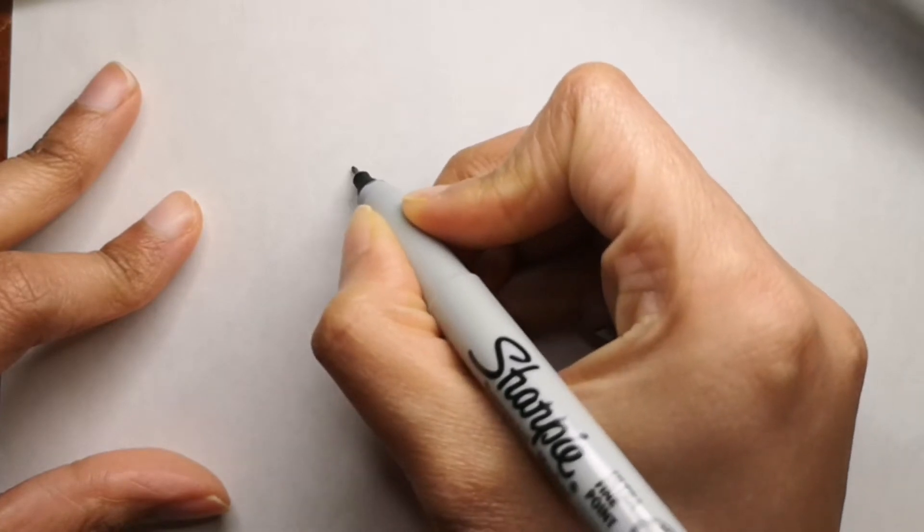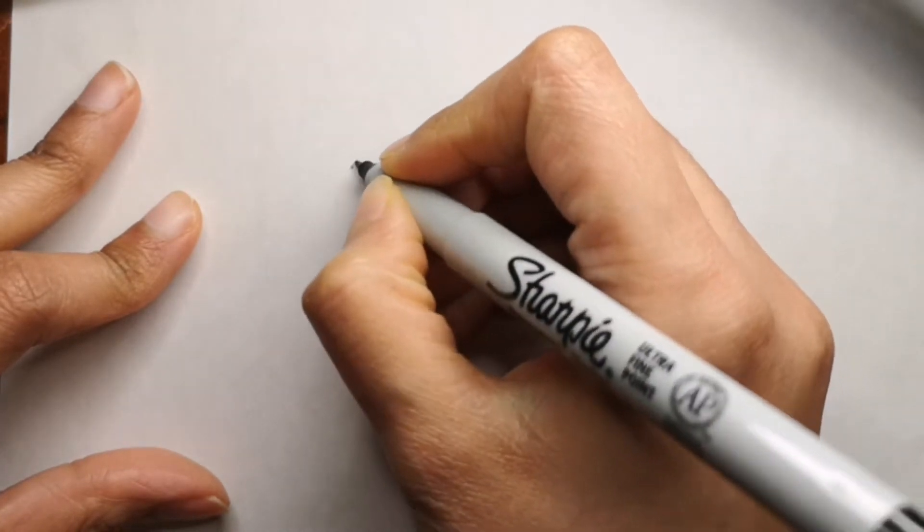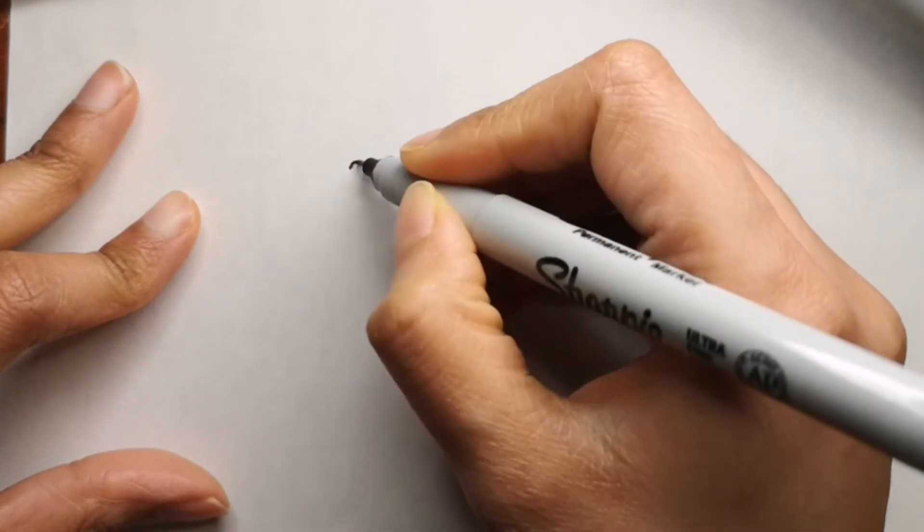Hi guys, are you ready to draw with me today? Today we are going to draw a rooster.